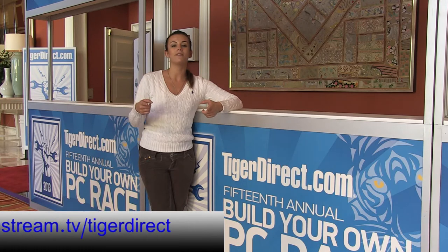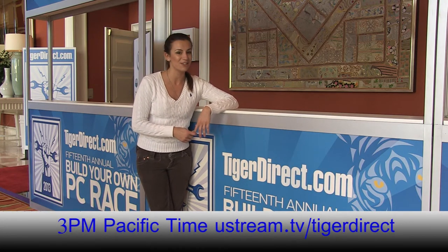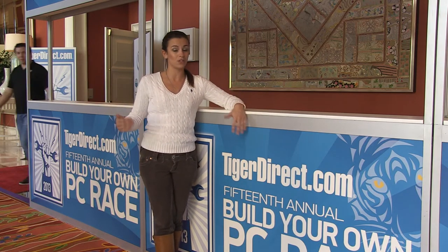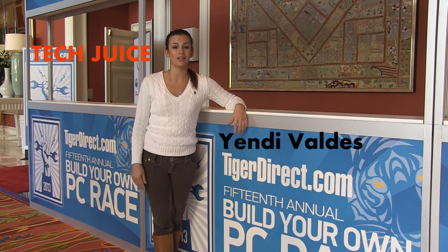So stay tuned. Our live stream will start at 3 p.m. — pre-event show countdown till the actual race starts. The pre-event show will be streaming live on Ustream.tv slash TigerDirect, and you can check us out on Facebook, follow us on Twitter, check out the hashtag popularity contest going on right now. I've got over 22 PC parts to give away. So until next time, stay tuned right here at TigerDirect.